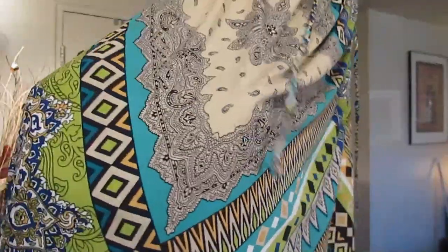This cute maxi dress I picked up from Burlington. It has a little bit of braiding all the way around the top and I thought this dress was so absolutely adorable. I love the colors in it — you can rock this with almost any color shoe.